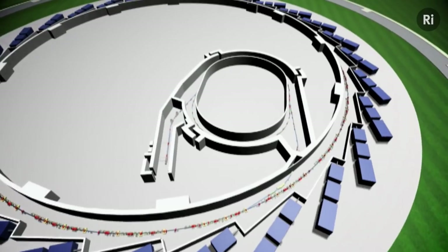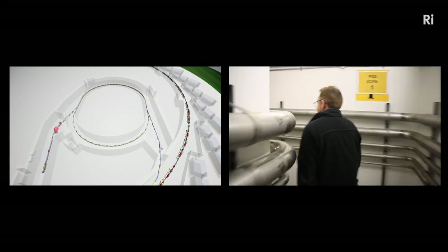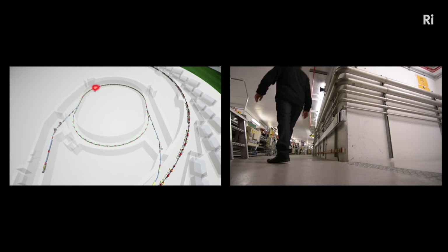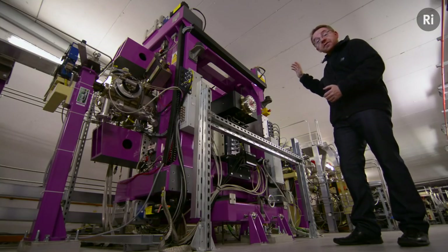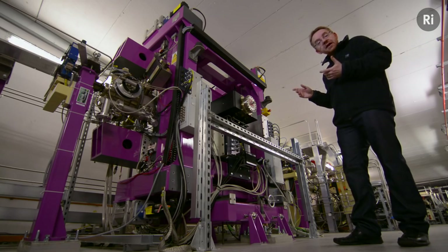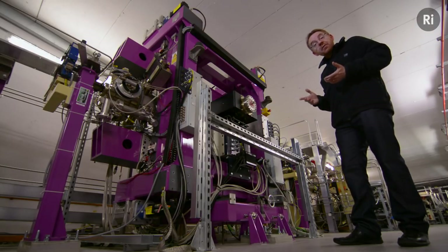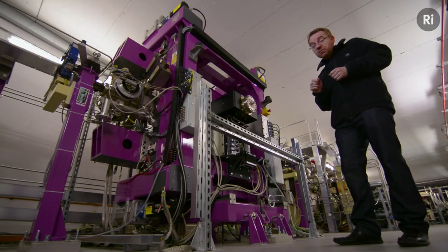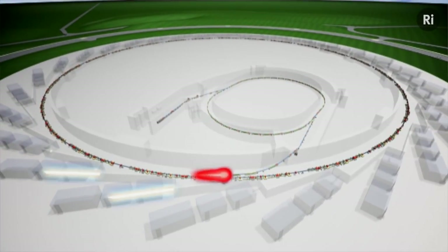Here at the core of the synchrotron is a particle accelerator ring that accelerates electrons to close to the speed of light. The ring itself is around 560 meters in circumference, and dotted around it are undulators like this one. Powerful electromagnets within this pipe force the electrons to wiggle from side to side as they pass through, and as they wiggle, they produce an intense pulse of electromagnetic radiation in the form of X-rays. That pulse of X-rays shoots straight into one of the lead-lined experimental hatches, where visiting scientists carry out their diffraction experiments.